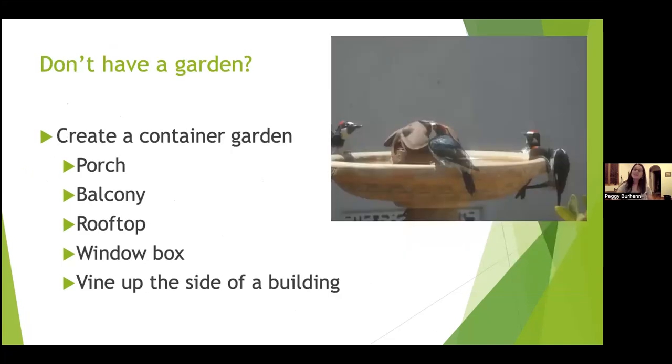Even if you don't have a garden, you can still provide habitat with native plants. Maybe you have just a porch, balcony, rooftop, window box, or vine — some native greenery that can help our local birds. You can still do something.